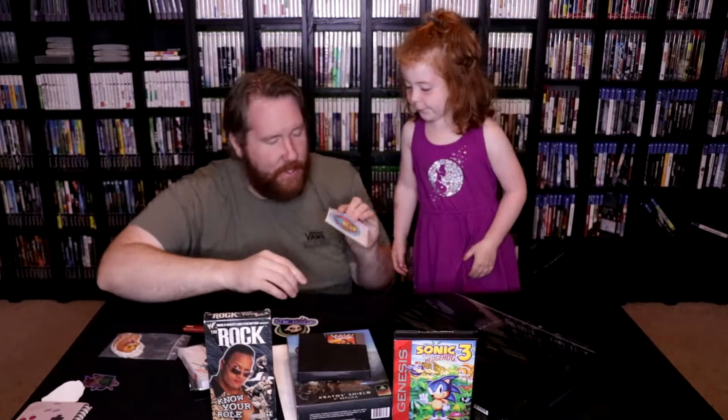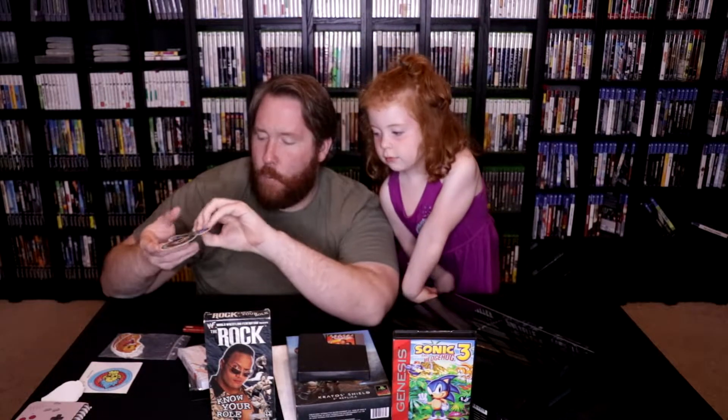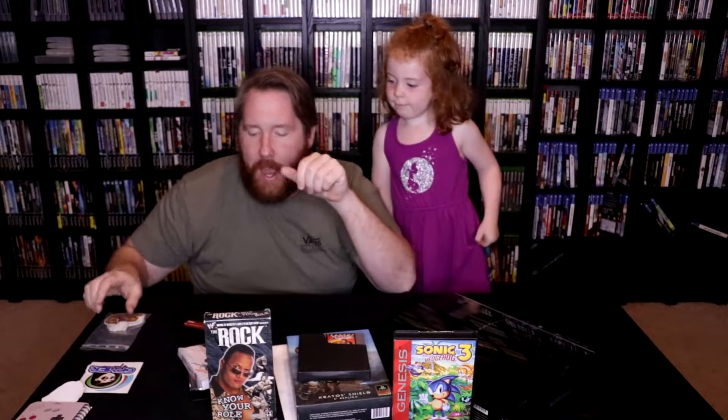Within the box were stickers from the other channels — the Do You Nerd sticker, the Telesplash sticker, and the Gamer Aimer sticker. We'll throw some of our own stickers in there too and send those back.